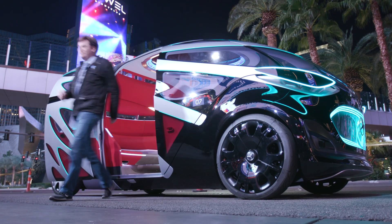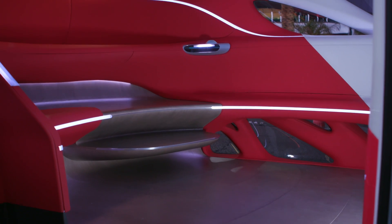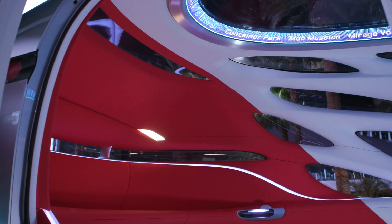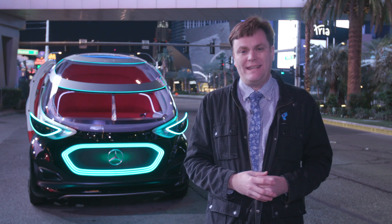This is a concept car, so the chances of this showing up on the street are very unlikely. But the ideas here may eventually show up in Mercedes-Benz and Daimler vehicles. Stick around for more CES 2019 coverage from Engadget.